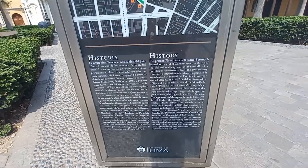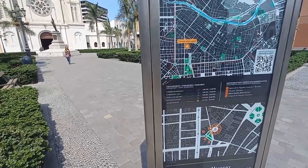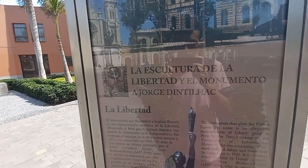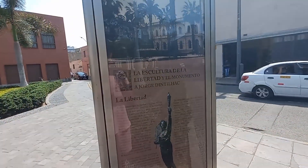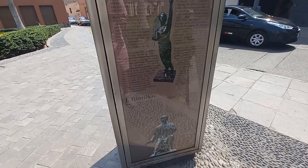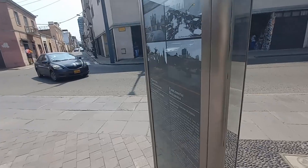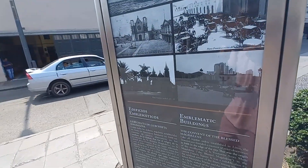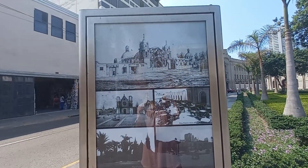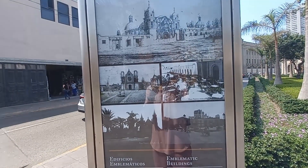La reseña está tanto en español como en inglés. Este tótem tiene tres caras; vamos a ver lo que tiene en su cara del costado izquierdo. Aquí encontramos información sobre la escultura de la libertad y el monumento a Jorge Dintilac, que ya lo vamos a ver en un momento. En la tercera cara del tótem hay algunas láminas históricas de cómo lucía la Plaza Francia en el siglo pasado e incluso en siglos anteriores. Podemos ver la Iglesia de la Recoleta cuando aún estaba en construcción.